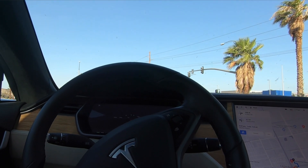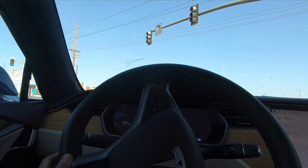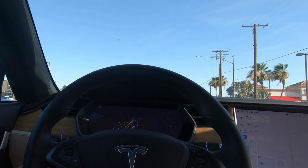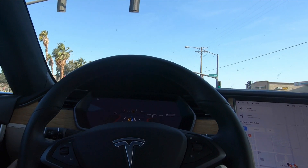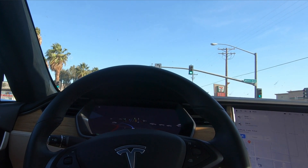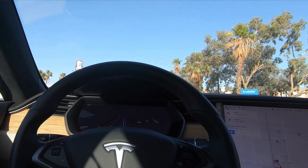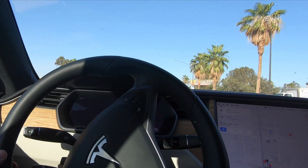The light just turned and again, hands off — it's taking the turn. It's got to make an immediate left, which it does. It's got to make an immediate left onto Lake Avenue. And it read the turn light and it's making the turn, again all by itself.